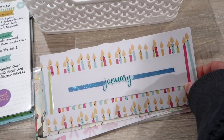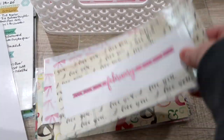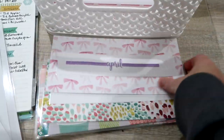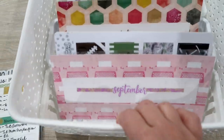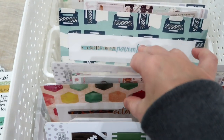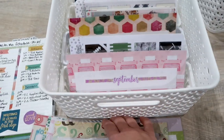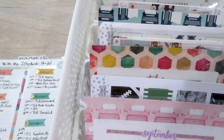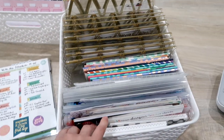I created these little cards for each of the organizers using some extra scrapbook paper I had, some Erin Condren stickers, and my laminator. I've got January, February, March, April, May, June, July, August, September, October, November, and December. All of the stickers that go in a certain month's video get placed in that little organizer. I wanted to share that with you before we get to my main sticker organizer.